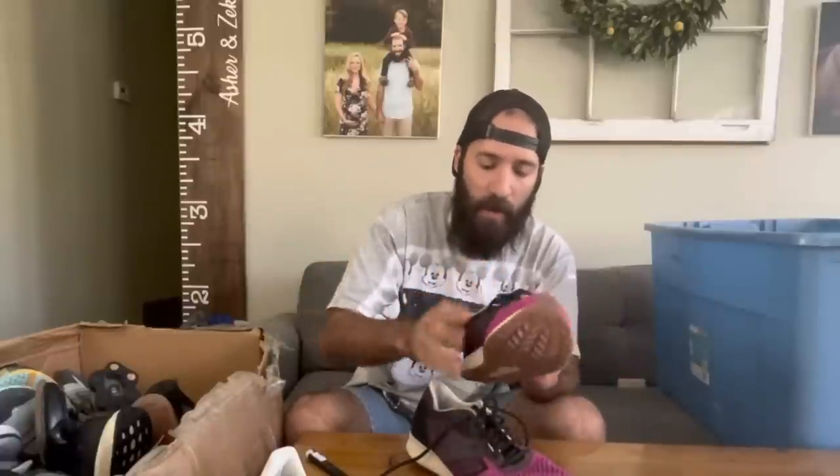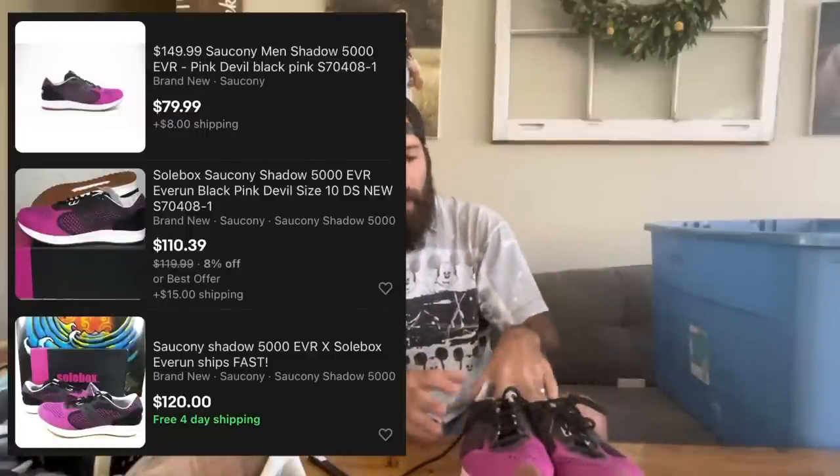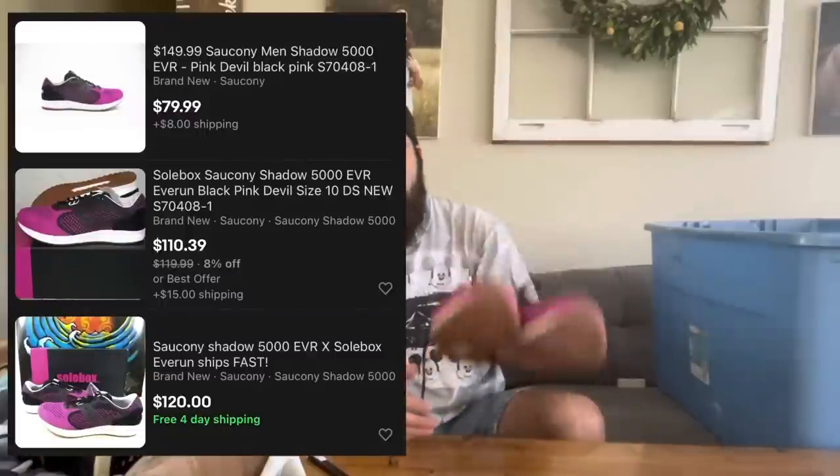The next pair is these Saucony running shoes. Really good condition, great colorway. One of the things I like about this brand is that it's kind of slept on — it's up there with the Brooks running shoe and a lot of people pass up on Saucony. These were in excellent condition, literally need no cleaning. These are the Soul Box model and should do pretty well.